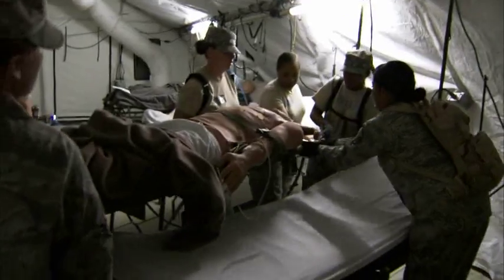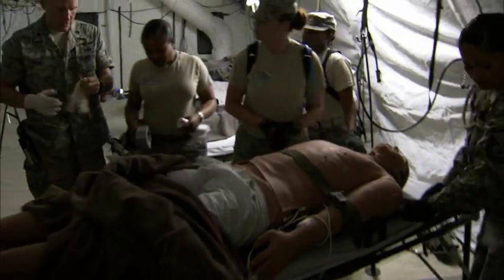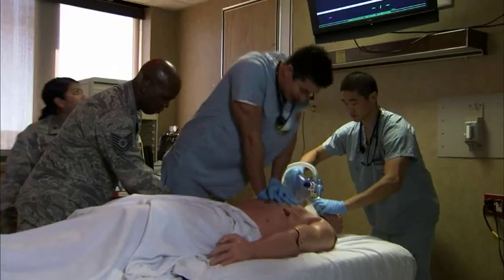The mission of the Air Force simulation program is to develop such compelling simulation that it is sufficient training in and of itself. We can use the training obtained in the simulation environment and apply that directly to patient care.